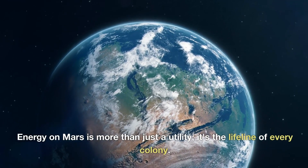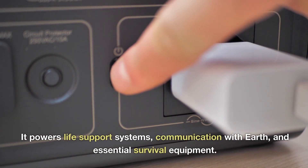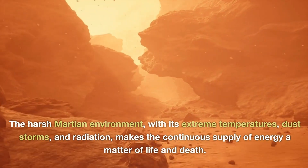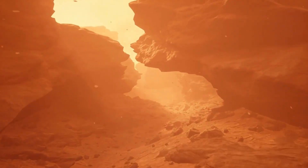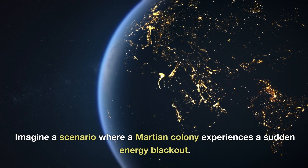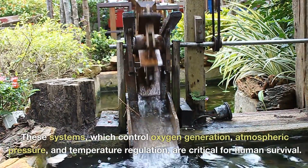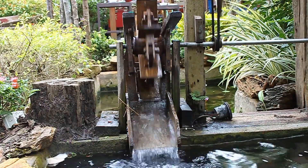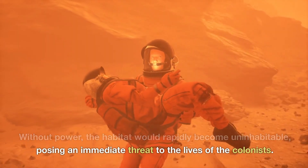Energy on Mars is more than just a utility — it's the lifeline of every colony. It powers life support systems, communication with Earth, and essential survival equipment. The harsh Martian environment, with its extreme temperatures, dust storms, and radiation, makes the continuous supply of energy a matter of life and death. Imagine a scenario where a Martian colony experiences a sudden energy blackout. The immediate effect would be the failure of life support systems — which control oxygen generation, atmospheric pressure, and temperature regulation — critical for human survival. Without power, the habitat would rapidly become uninhabitable, posing an immediate threat to the lives of the colonists.